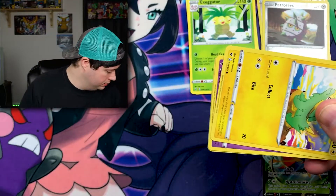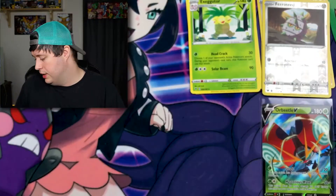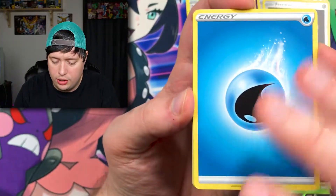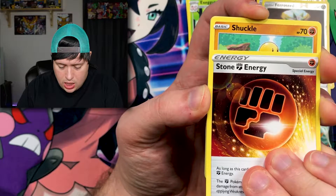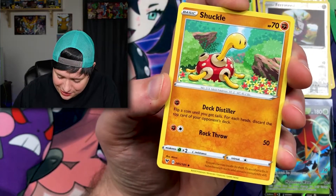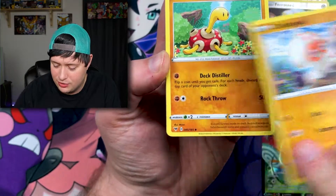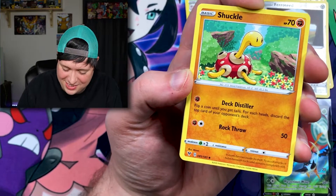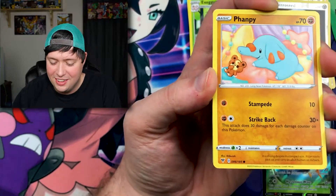Hopefully we can pull something better than an Orbeetle V. There's the code card — go ahead and take that. We have a Water Energy, a Beautifly, a Stone Fighting Energy. We have a Shuckle, an Electrike, a Clefairy, a Whismur.